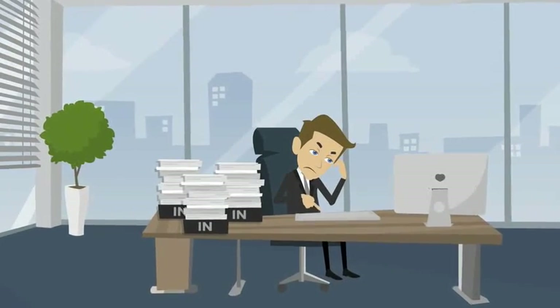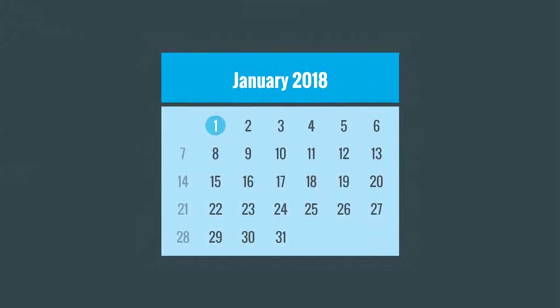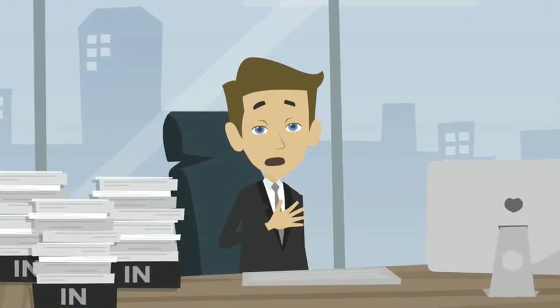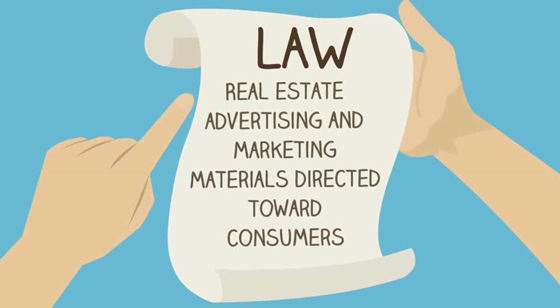Keeping up with changes to real estate business practices isn't always easy. Beginning January 1, 2018, real estate salespersons and agents are subject to a new law that specifies what must be included in all real estate advertising and marketing materials directed towards consumers.